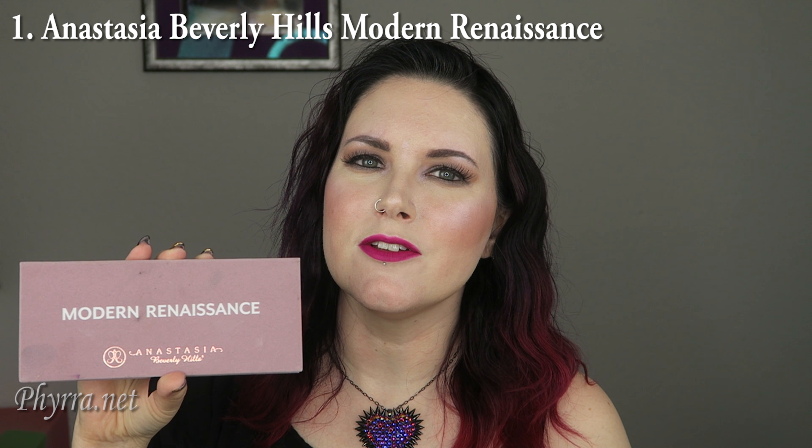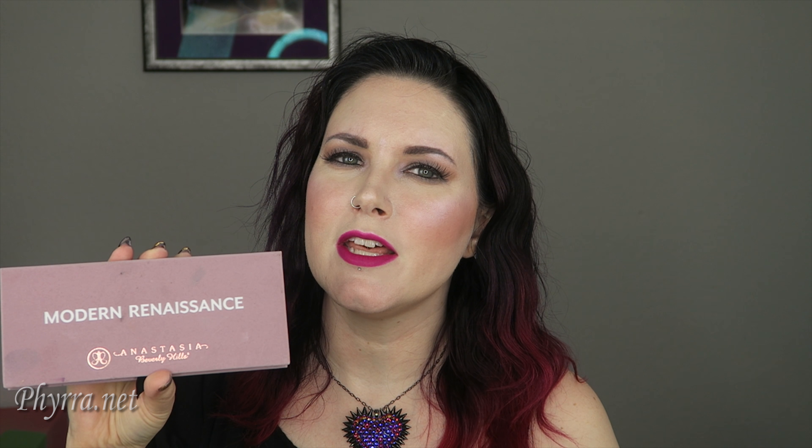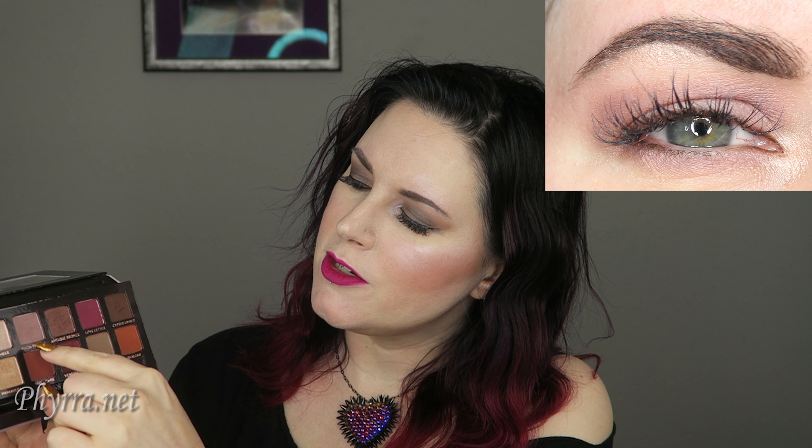Number one is the Anastasia Beverly Hills Modern Renaissance Palette. I have purchased just about every single palette that Anastasia has put out. This is my favorite because I really like the red shades and Blu on Fresco, which is like this dusty, pinky, mauve type color. Because I got this palette, I realized how much I love that color and it has been my transition color almost all year. I even bought it in a single just so I could have it in an easy to go travel palette.